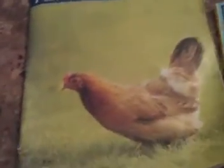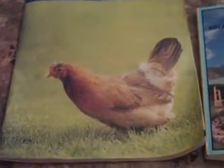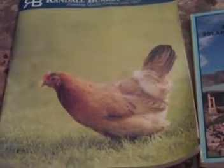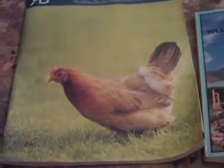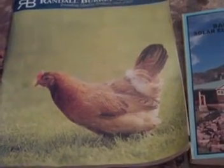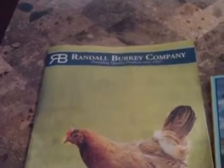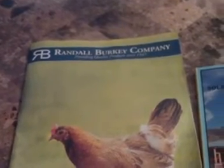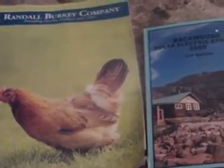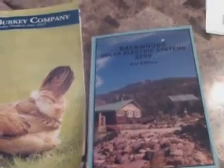Another thing that most preppers might have in their prepping library is a Bible. Also, someone had given me a copy of the Constitution and the Declaration of Independence. I have a copy of that in my bug out bag, but it's easy to get to. Those are also some important things to have in your prepper's library.